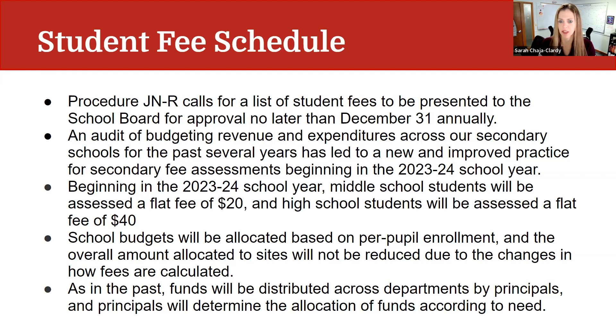An audit of budgeting revenue and expenditures across all of our secondary schools for the past several years has led to a new and improved practice for secondary fee assessments that we are bringing forward to begin in the 23-24 school year. That change is that beginning in the 23-24 school year, middle school students will be assessed a flat fee of $20 and high school students will be assessed a flat fee of $40.